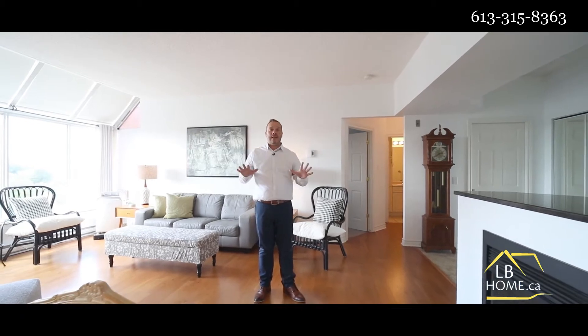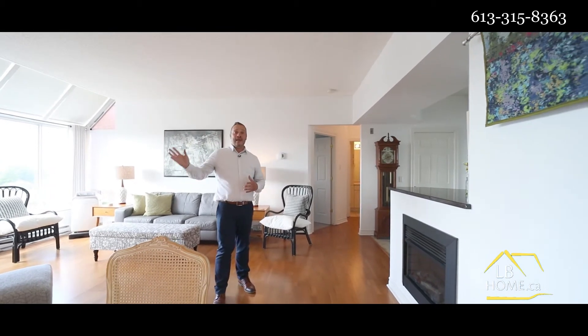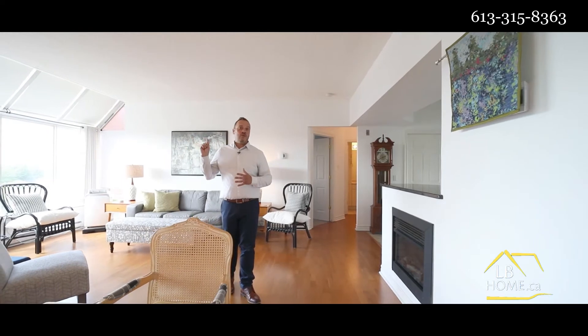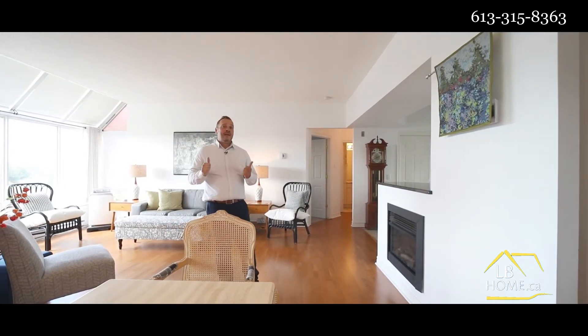The unit has a great layout. We have a gourmet kitchen, open concept living and dining with fireplace, the beautiful den, and floor-to-ceiling windows in the den as well as in the living room, high ceilings, and in-unit laundry.